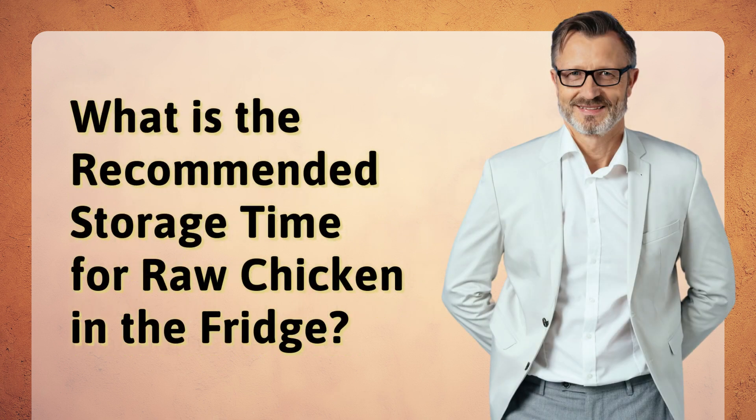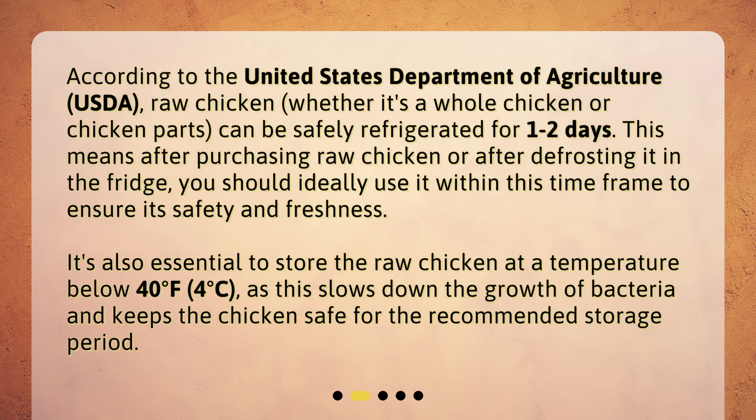What is the recommended storage time for raw chicken in the fridge? According to the United States Department of Agriculture (USDA), raw chicken — whether it's a whole chicken or chicken parts — can be safely refrigerated for one to two days. This means after purchasing raw chicken or after defrosting it in the fridge, you should ideally use it within this time frame to ensure its safety and freshness.